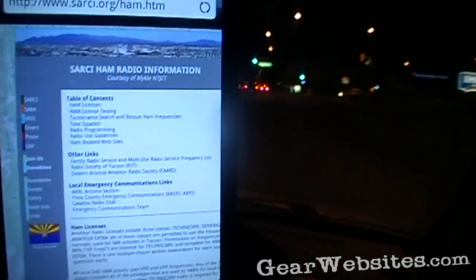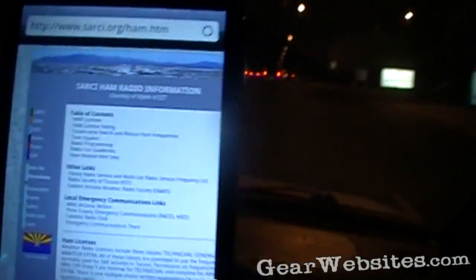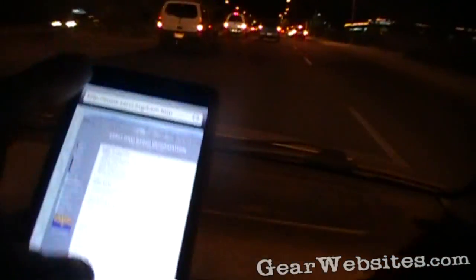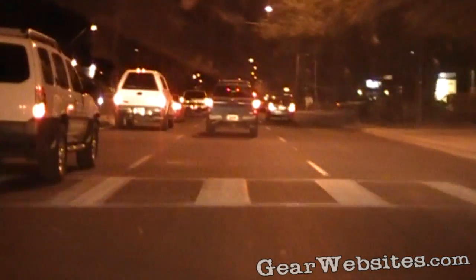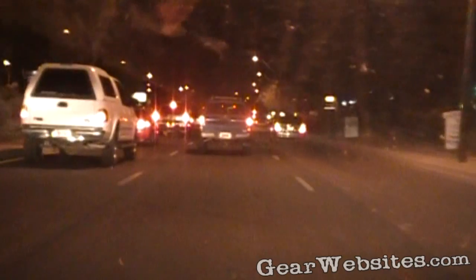We are taking a look at the Tucson Search and Rescue webpage, where they have some information about ham radio tests here in town, because amateur radio is a big part of search and rescue. That's where I ended up getting most of my information about the testing. The ham radio, if you're not familiar, is some of the radio frequency spectrum set aside for amateurs or non-commercial operators.